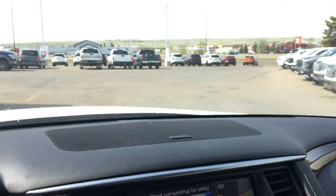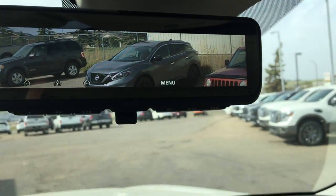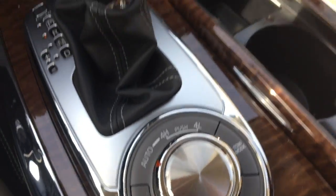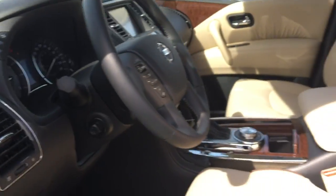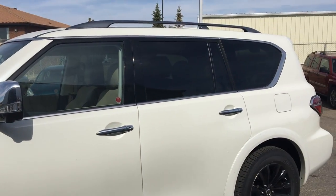A nice feature of this vehicle is the rear view mirror — you can switch it so that you can see everything behind you. Also comes with selectable auto, four-wheel drive high, and four-wheel drive low, plus command start. A very nice family SUV here at Knight Nissan in Swift Current, at 1420 South Service Road East. A must-see, must-drive SUV.